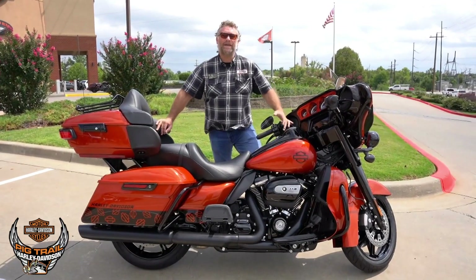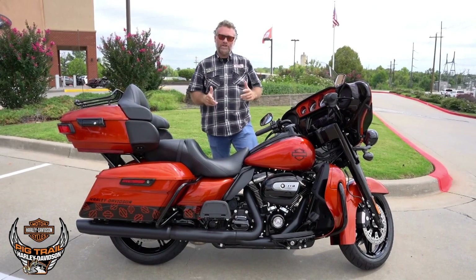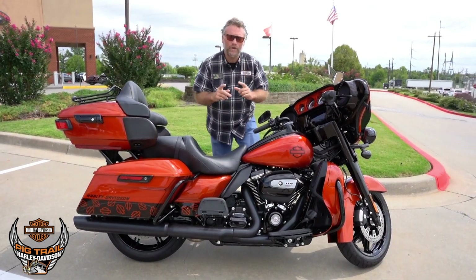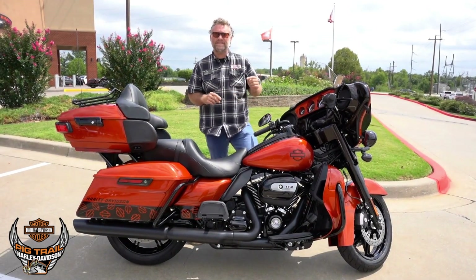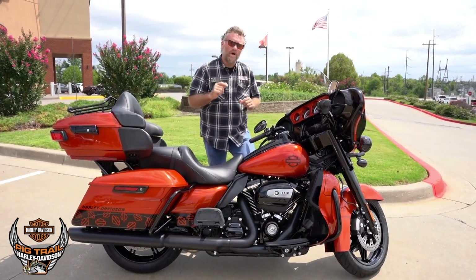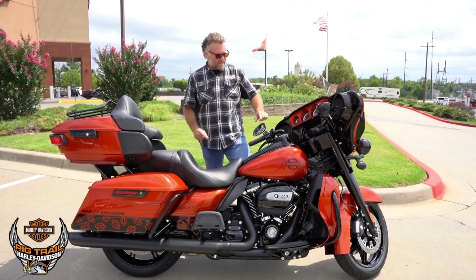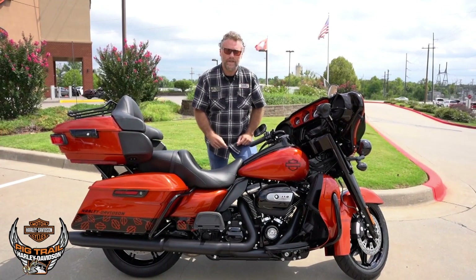Good afternoon NWA, Mike here at Pig Trail Harley-Davidson. Welcome back! I want to showcase one of our beautiful customized bikes — a one-off paint set by local artisan Scott at Wise Guys Customs. We took this bike one step further and installed Legend air ride suspension.